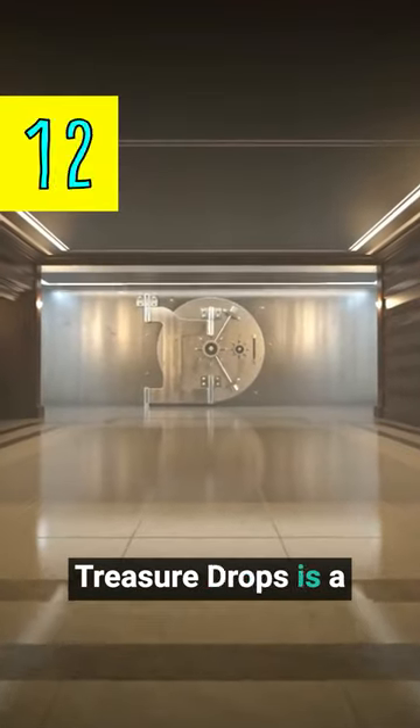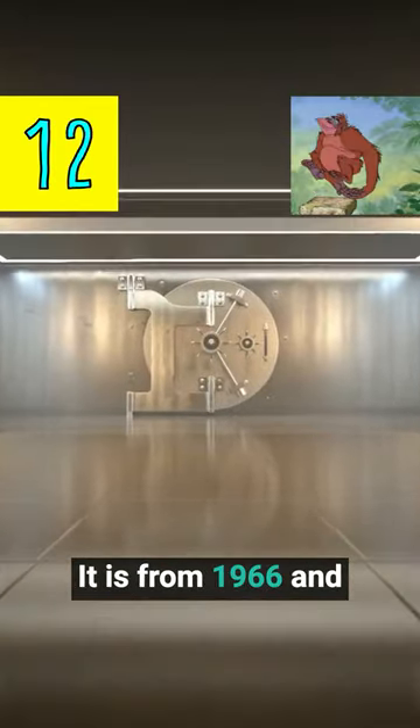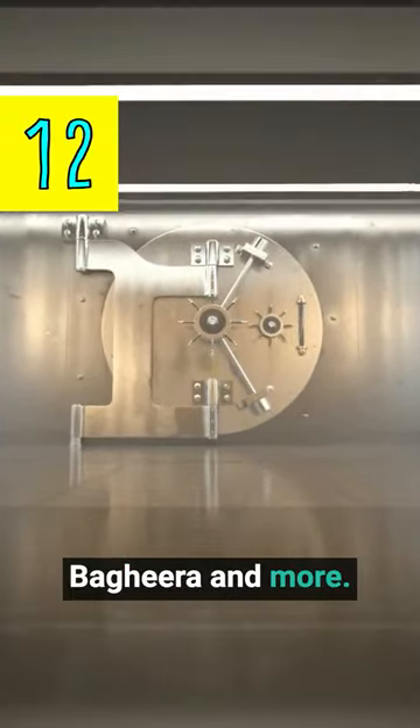Day 12 of our holiday treasure drops is a rare collector's item that is still in the box. It is from 1966 and includes the following characters: Mowgli, Baloo, Shere Khan, Baby Elephant, King Louie, Bagheera, and more.